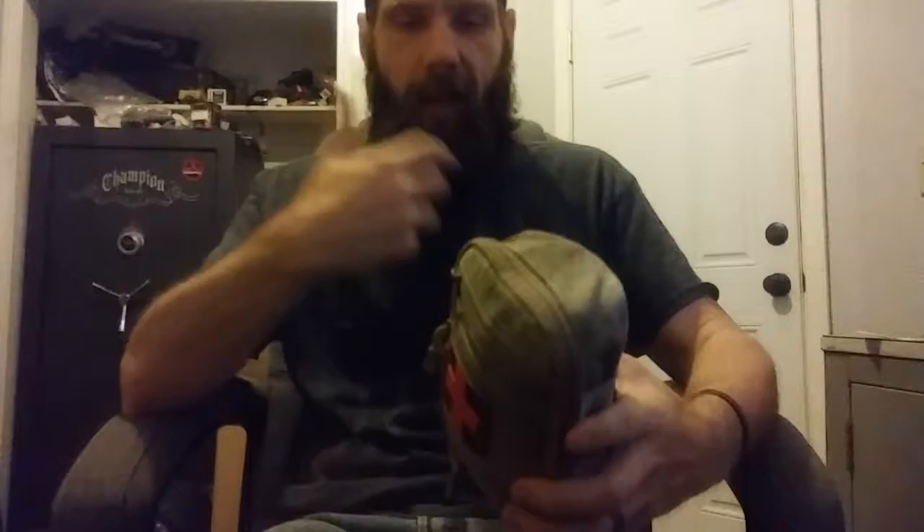Other than my cell phone and wallet, that's the extent of my EDC on my person. What I really wanted to get into is what I keep in my car. I keep one in every vehicle and also on my plate carrier - that's an IFAK kit, or blowout kit.